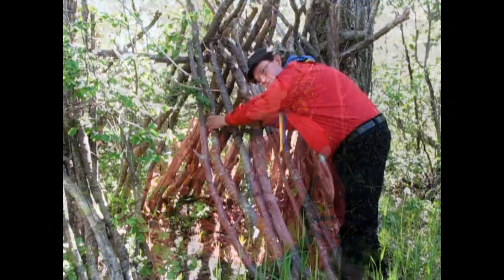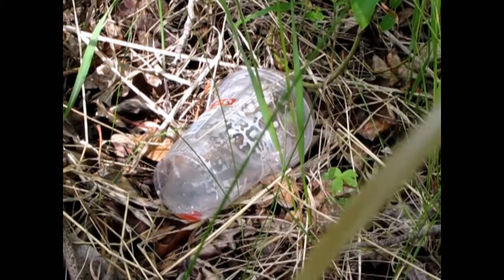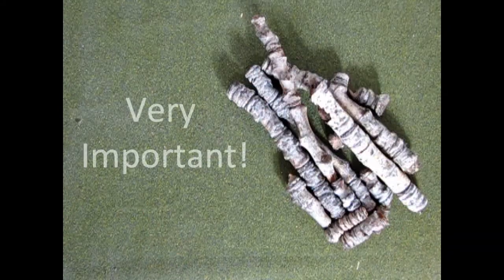The signal worked and the rescue team is now here. However, before we break camp, we must remember to leave no trace. We have to respect nature and return our area, as best we can, to what it looked like before we arrived. We need to take down our shelter, remove any garbage, cover any toilets, put out the campfires, and take apart our help sign.